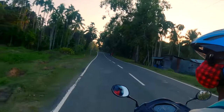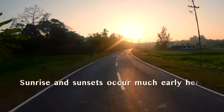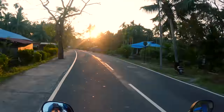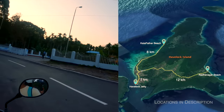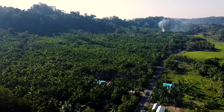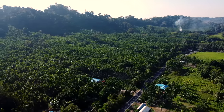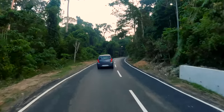One important tip: keep sunrise and sunset times with you, because you will be chasing the sun quite a lot here. On the way to Radhanagar Beach, you will find Havelock's only petrol pump. Fill up your tank because there is a lot of exploring to do. As you head towards Radhanagar Beach, you will see your surroundings changing from small settlements to dense forests.